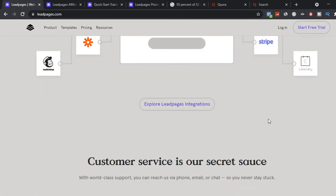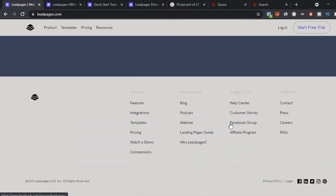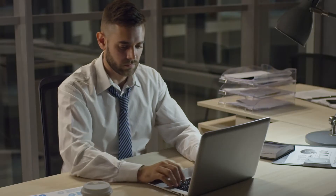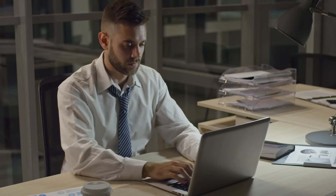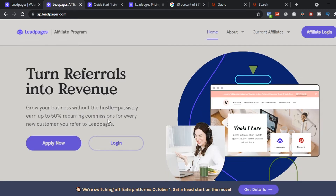You might be asking why you need this. If you scroll down, you'll see the affiliate program — this is where we're going to refer small business owners so you can make money online. If you click the affiliate program, it takes you to a page where you can turn your referrals into revenue for a lifetime. You can do this as a side hustle or a main business and earn up to 50% revenue commission for every customer you send to leadpages.com.